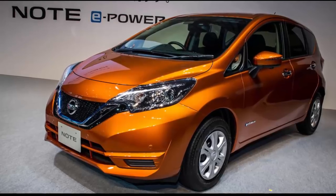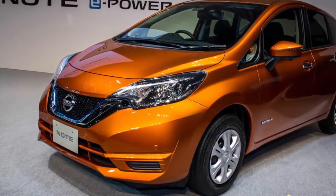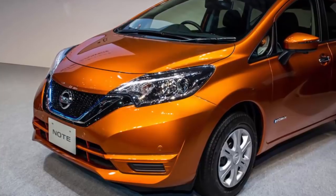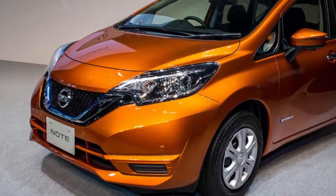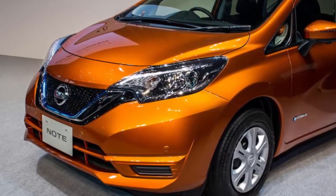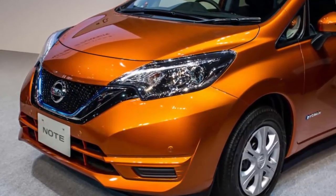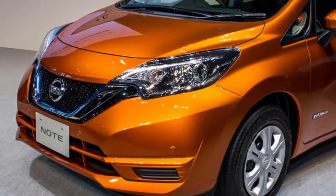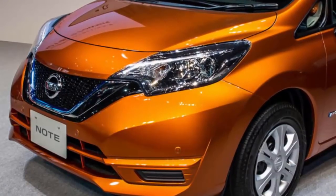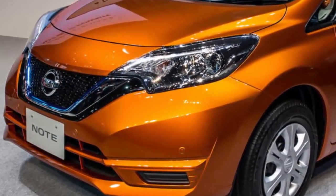High demand for its e-power system in Japan has led Nissan to conclude it should bring the system to the U.S. Technically an extended range electric vehicle layout, this system enhances fuel economy and acceleration, leaving Nissan customers delighted in Japan. Nissan hopes that delight will translate to the U.S. as well, but it probably will not be on the subcompact Note here in the U.S.